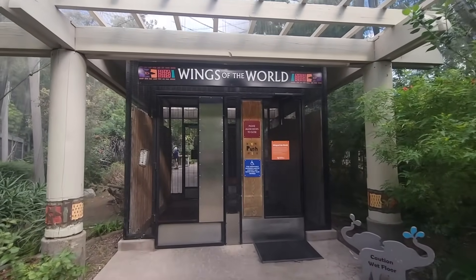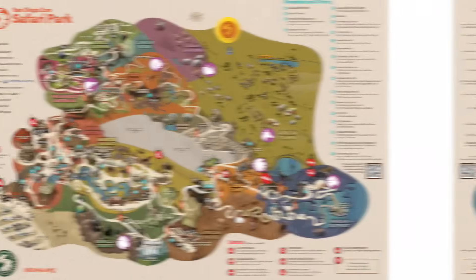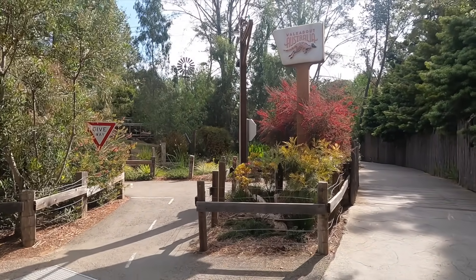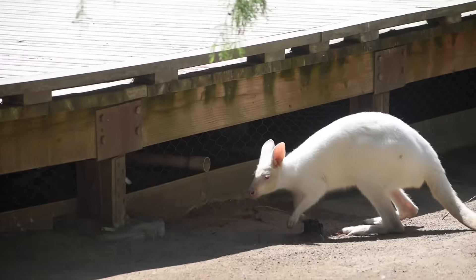Right at the gate is the Wings of the World walk-through aviary, which was sadly closed on my last visit, but there's plenty more for bird enthusiasts spread throughout the park. The trail technically brings you into the Nairobi Village, but to avoid backtracking I prefer to ignore it and head left.